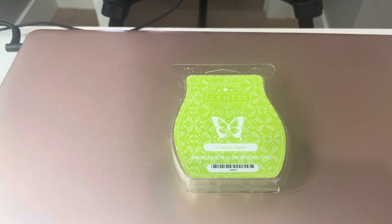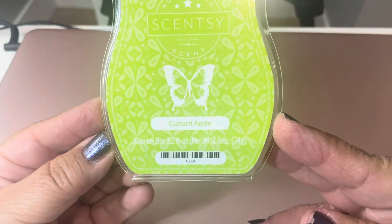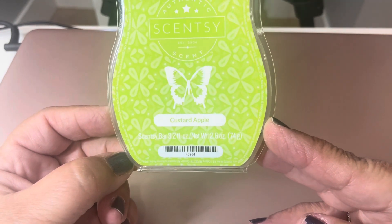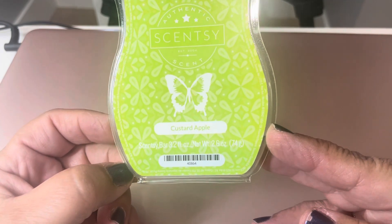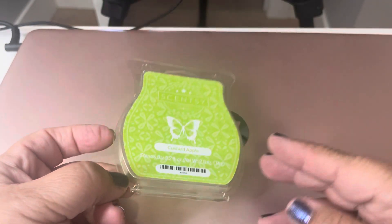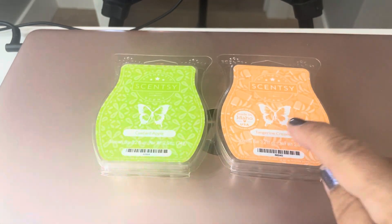I would say this was a blend of pineapple and apple and sugarcane, but I did enjoy it. Scent appeal I gave seven and a half, eight — around there. I didn't love it as much as the other one. The throw on this one was better, probably eight to eight and a half — it was definitely present, stronger than the Tangerine Creamsicle. All in all, I did love both of them, so they're both definitely a thumbs up, especially this one right here.